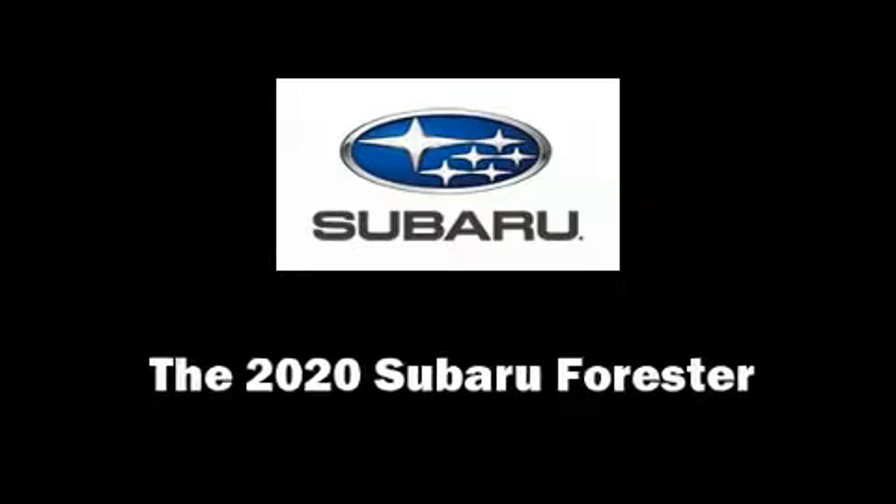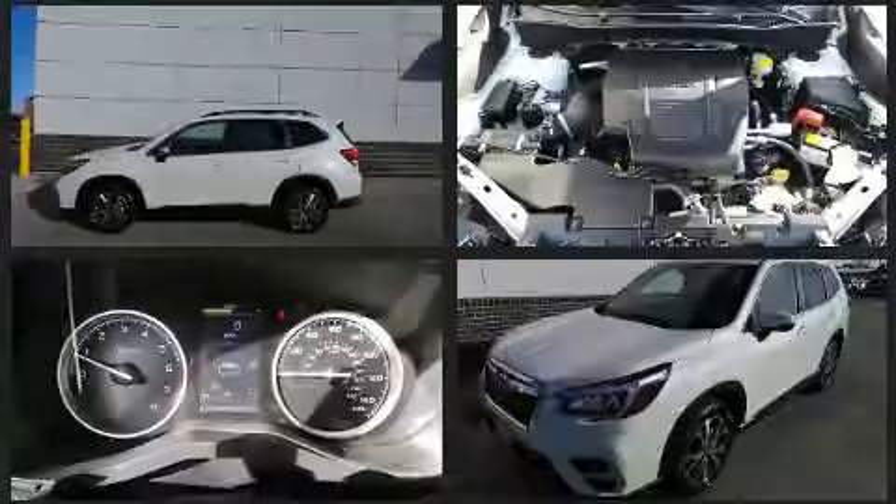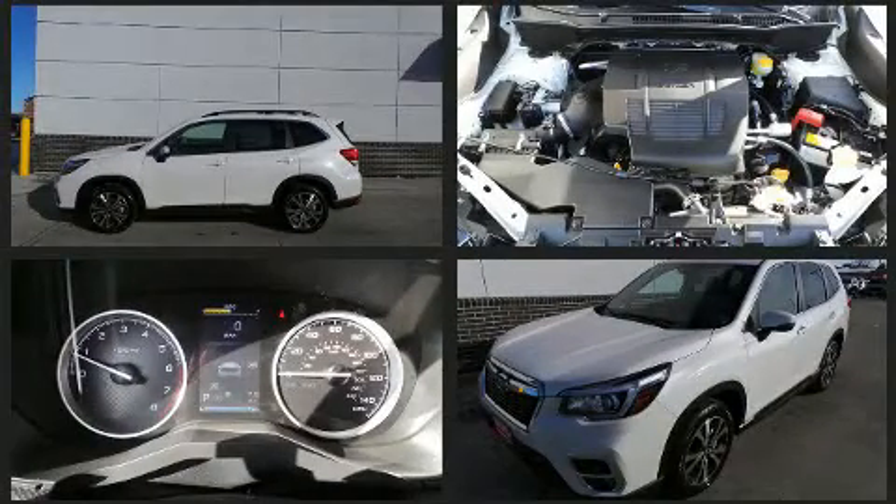The 2020 Subaru Forester. Under the hood you'll find a four-cylinder engine with more than 170 horsepower, and for added security, dynamic stability control supplements the drivetrain.